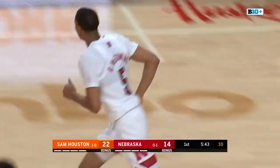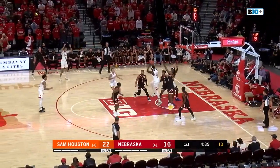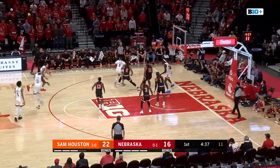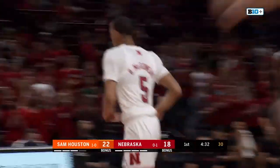The basket by number five. Kick over to Ladd Mayen on the drive, off to Bryce McGowans. Another drive. What a finish from Bryce McGowans.